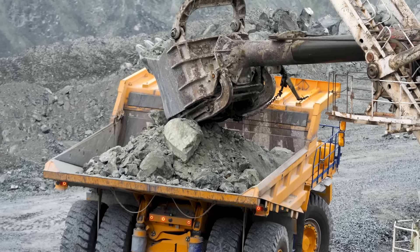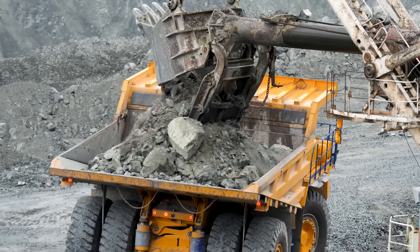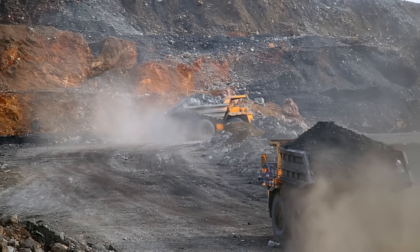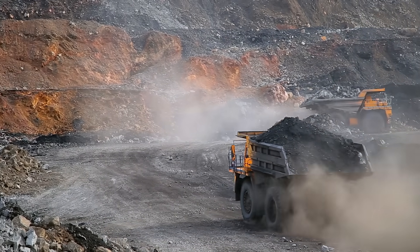Like most pieces of heavy machinery, dump trucks have consistently been increasing in size. Larger vehicles are more efficient both in terms of time and cost, so companies are incentivized to keep going bigger. The larger the payload capacity of a dump truck, the fewer trips it requires to move greater amounts of material.